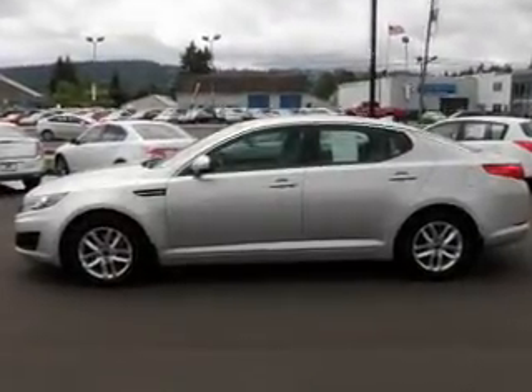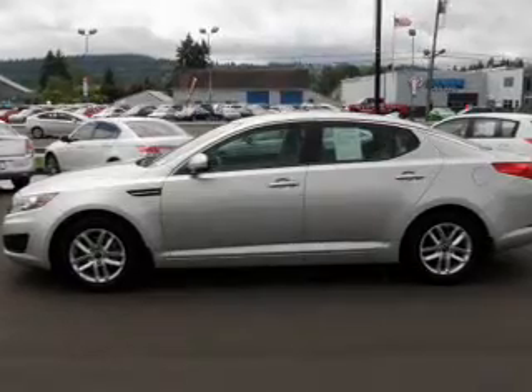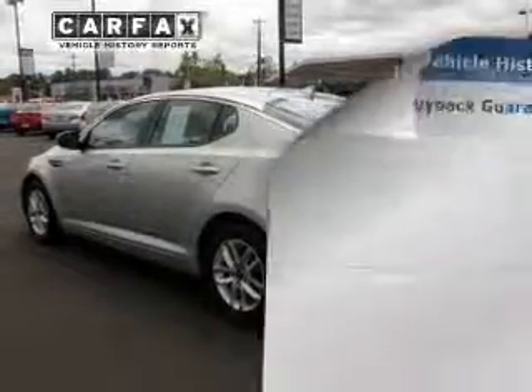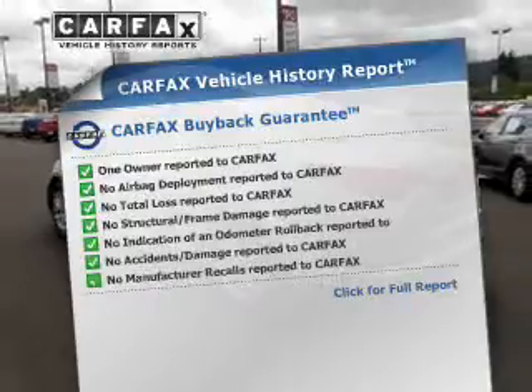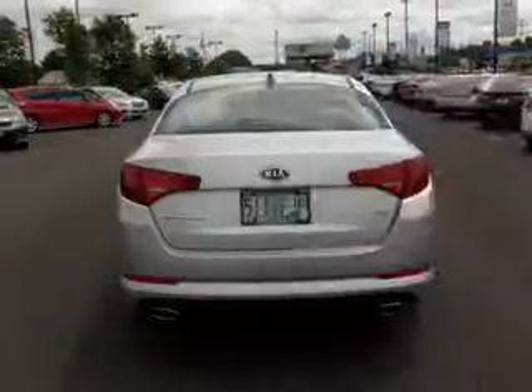Brake safely with the anti-lock braking system. Pamper yourself with memory settings. Rest easy knowing this vehicle comes with a Carfax Vehicle History Report from Carfax, the most trusted provider of vehicle information.